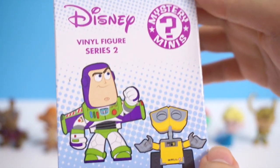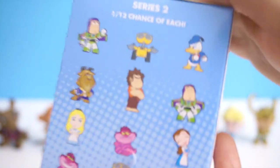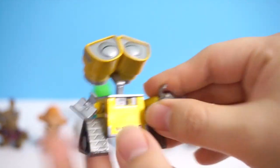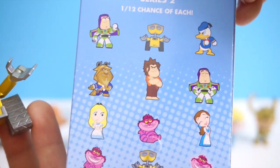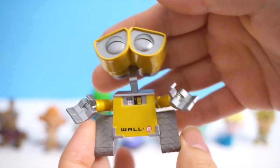Now here is our final box, which is Disney Series 2 — this one is the San Diego Comic-Con exclusive. Here are the characters you can get. I really want Donald Duck, or Buzz Lightyear — that would be awesome. I got WALL-E! And he is metallic — he looks so cute, he's adorable! Apparently there is an equal chance of getting this guy because there is no number on the box. I got the metallic one! He's so awesome — he can go right next to my WALL-E Funko Pop.